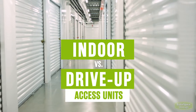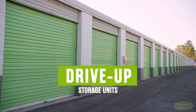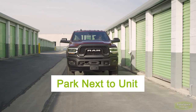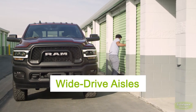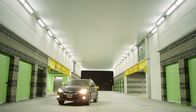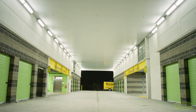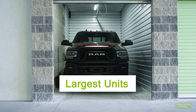How to choose between an indoor and drive-up access storage unit. Drive-up storage units are the most convenient storage solution to access. You can pull your vehicle right up to the storage space door. They are often housed in rows of outdoor buildings with wide drive aisles, but some locations may have units located in covered indoor spaces. Drive-up units can store vehicles and include the largest storage unit sizes.